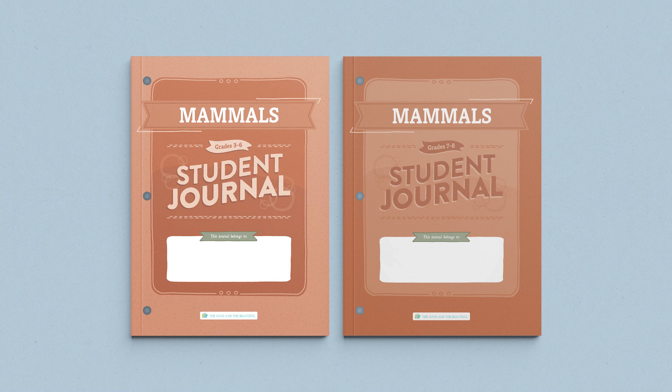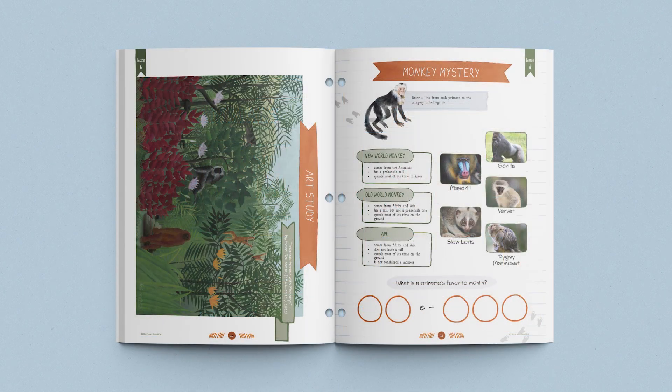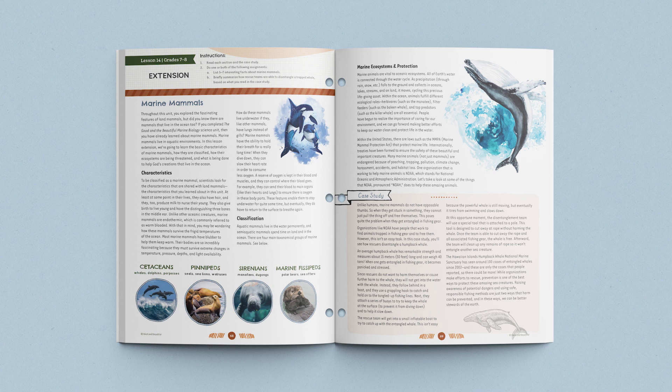Another great part of the Mammals Unit is the interactive student journals. There are two different student journals: one for grades 3 through 6 and one for grades 7 and 8. Both journals contain age-appropriate and engaging activities, worksheets, and diagrams that complement the lessons and help students cement newly learned concepts. The grade 7 and 8 student journal also contains self-directed lesson extensions that give older children an opportunity to delve even deeper into the subjects and principles being taught.